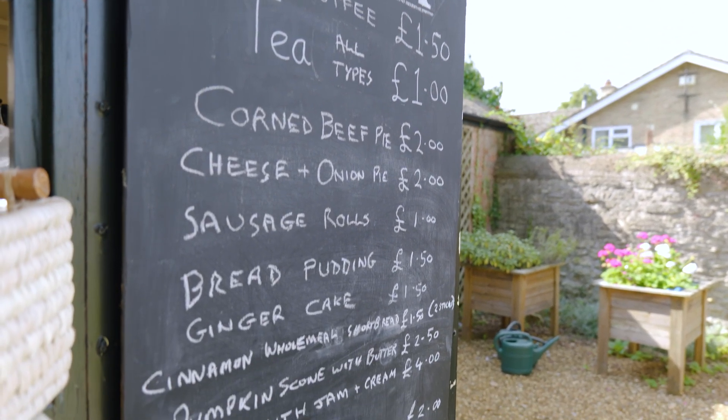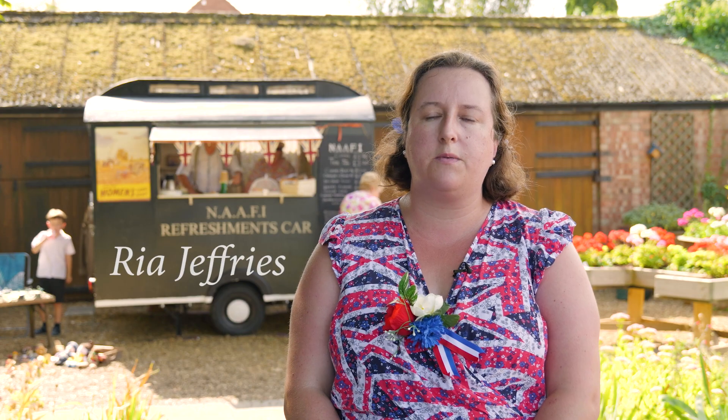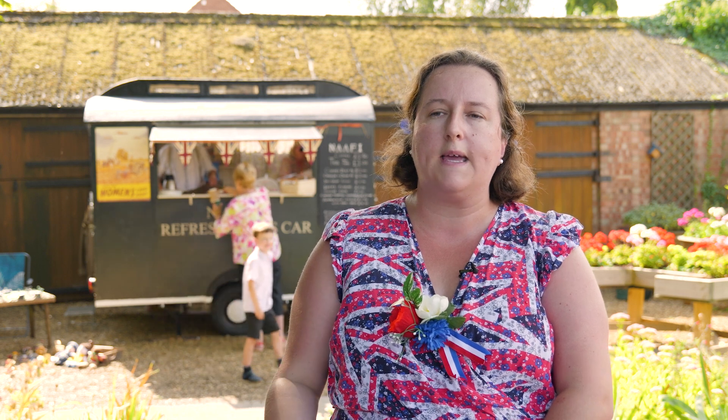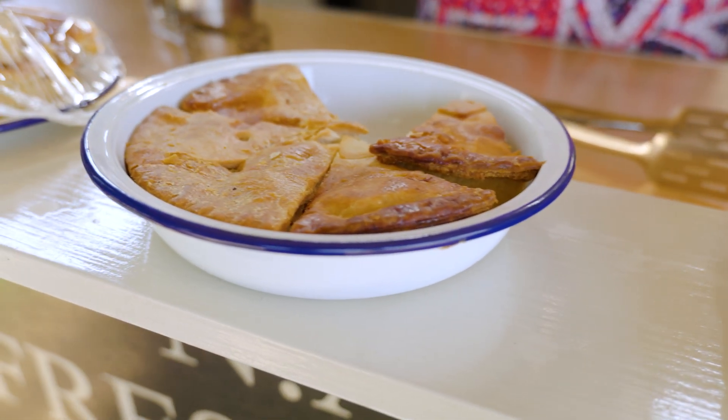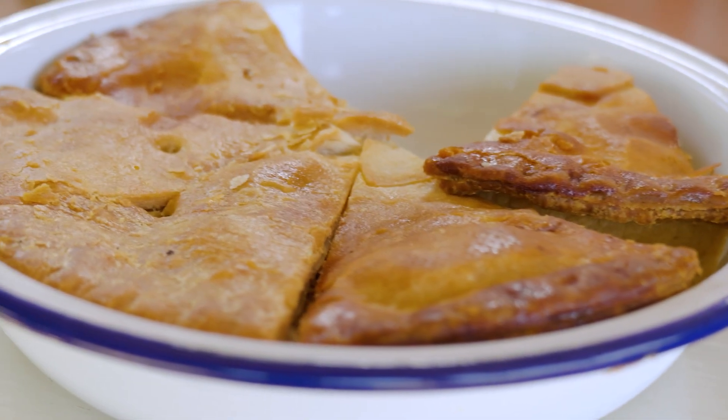Everything that we have in the NAAFI Van is based on recipes from the 1940s — the Ministry of Food approved recipes for mass catering. The NAAFI team were obviously serving the armed forces, but you also had the WVS who were out serving food to people working the land, which would have happened a lot in this area. Food that could be knocked up quite easily with not many ingredients and would fill somebody up for a long period of time, so that you didn't want to snack with the rationing and the limited food.